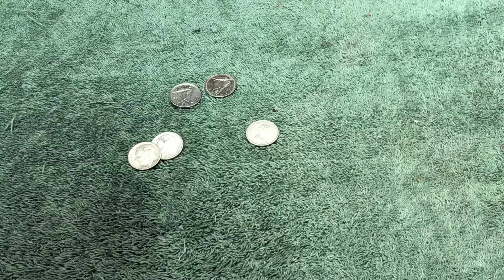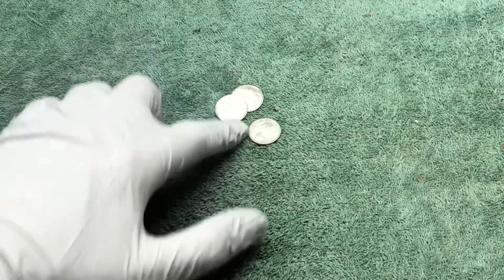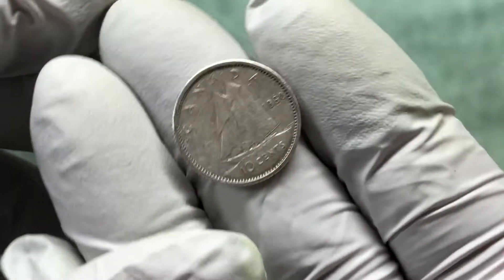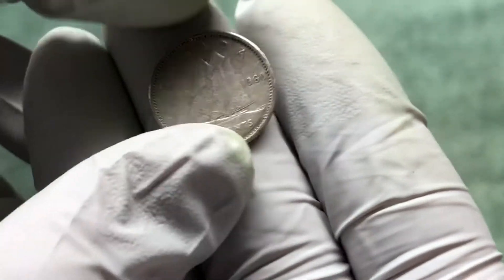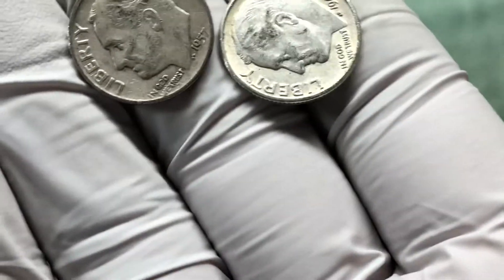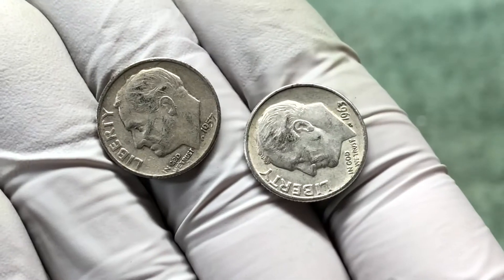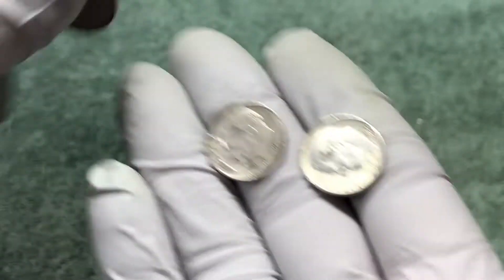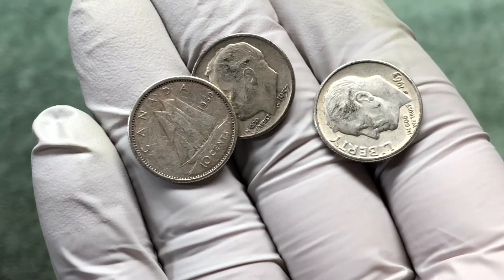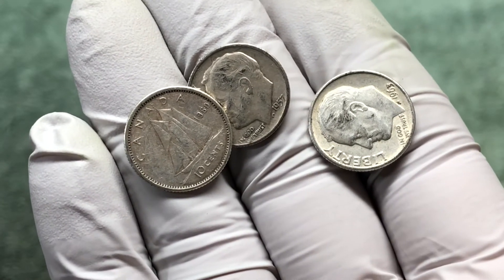Quick wrap-up: ended up with three silvers. We had three Canadians — two were clad. We got this older 80% silver Canadian silver dime right out of the gate, 1960. Then two US silver dimes — two Roosies, a '57 and a '63, both Denver mint. Great hunt, three silvers — that's a pretty good box of dimes for us. Appreciate you watching, see you next time.